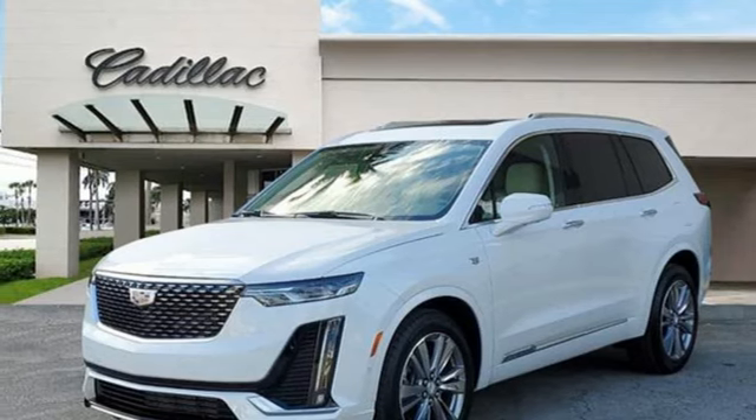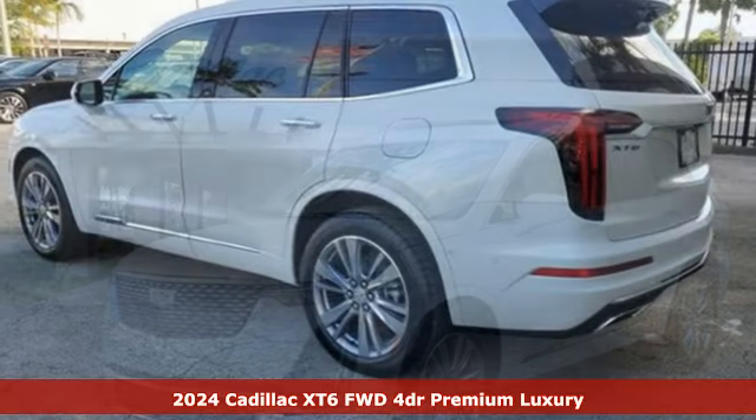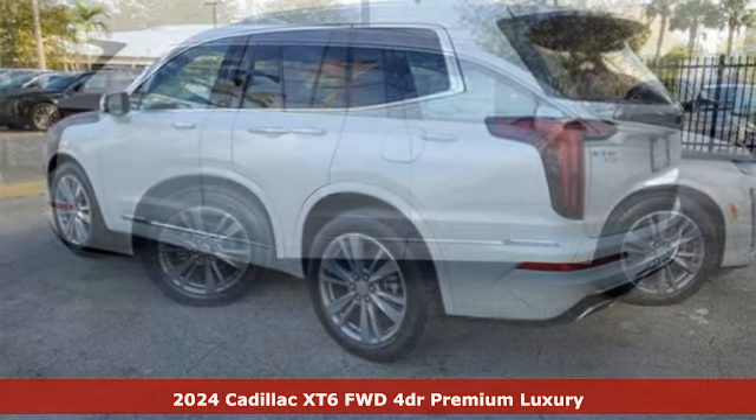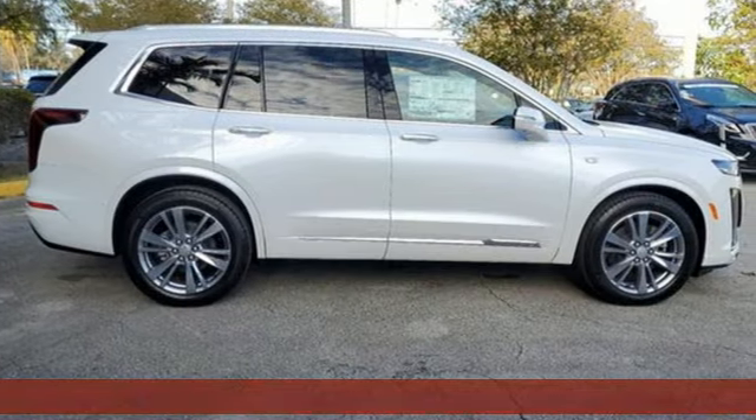Here's a new 2024 Cadillac XT6. No matter where you look, no matter where you sit, the XT6 is always just right.